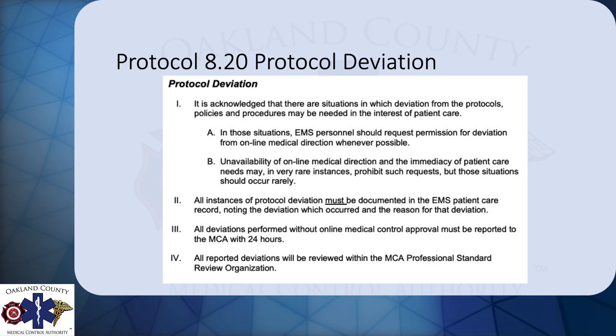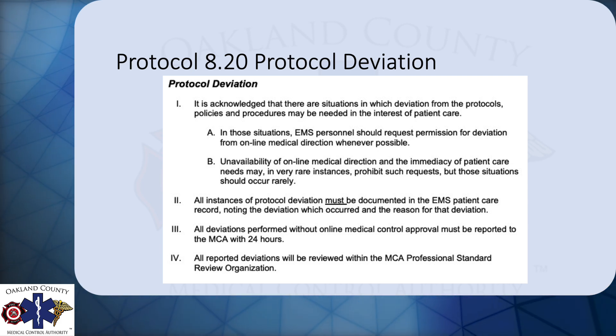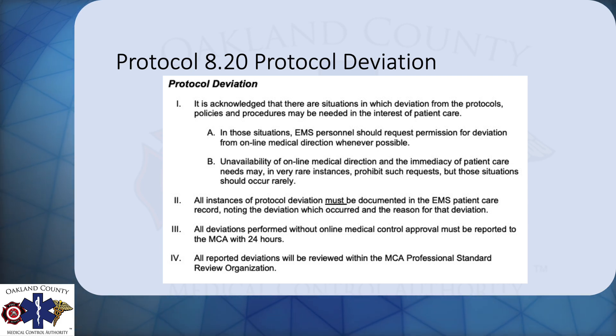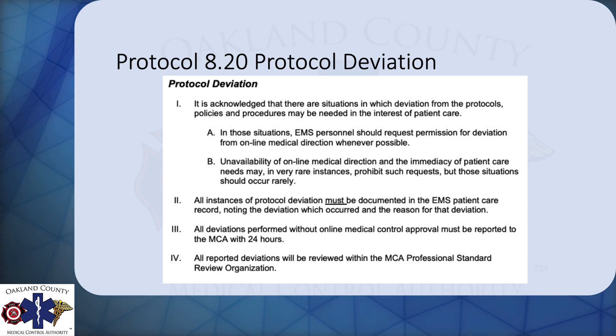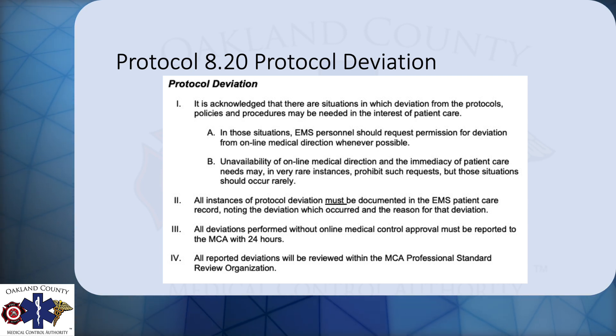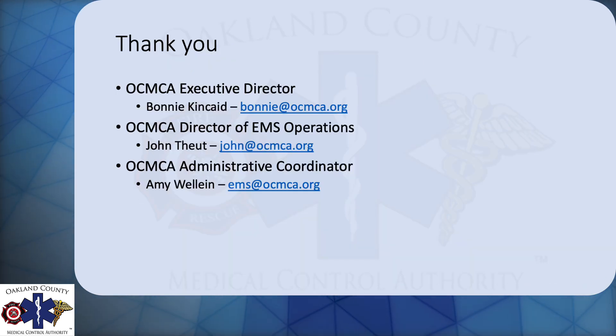Sometimes when these protocol deviations are reported, there's a realization that there might be a lack of understanding by the providers. At that point in time, we can put out system-wide education. So turn in those protocol deviations — that way we can track and figure out where they're happening and why they're happening so that we can fix the system and make it better. That's it for this protocol update.